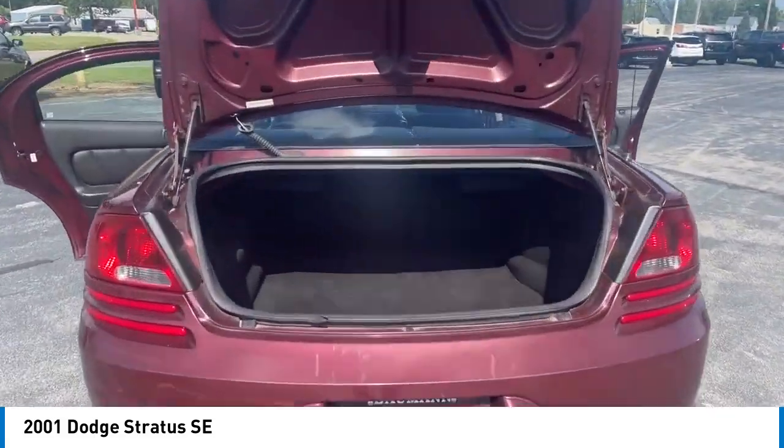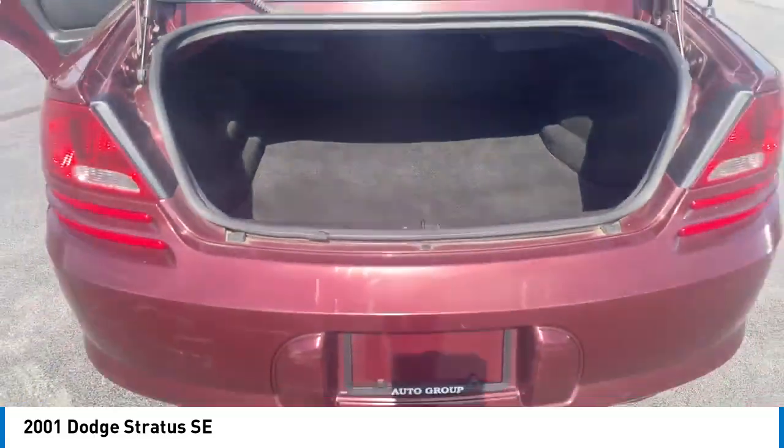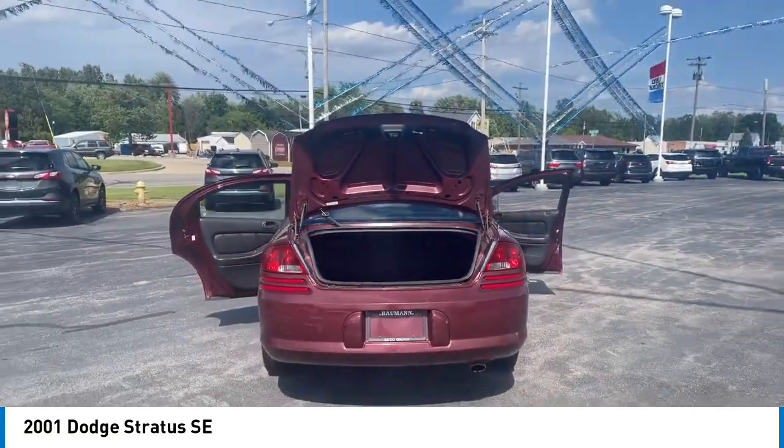Tilt steering wheel. If you like it online, you'll love it in your driveway. Take it for a spin today.